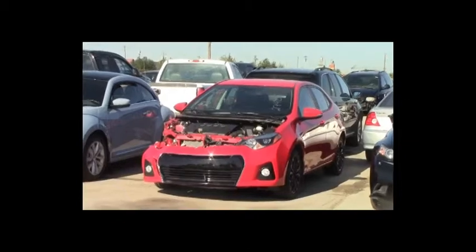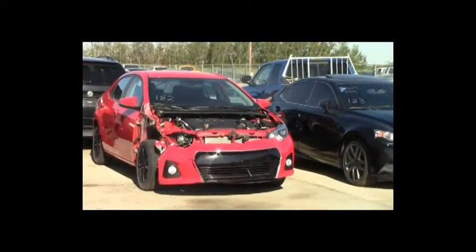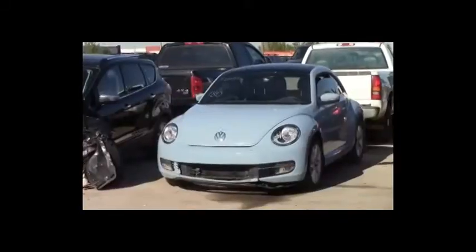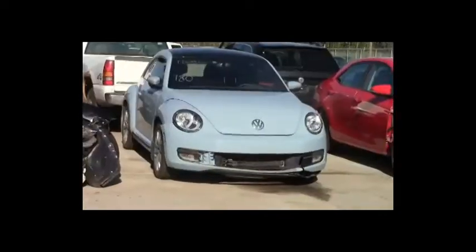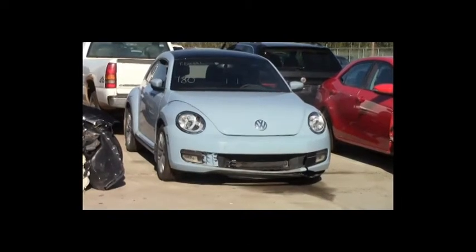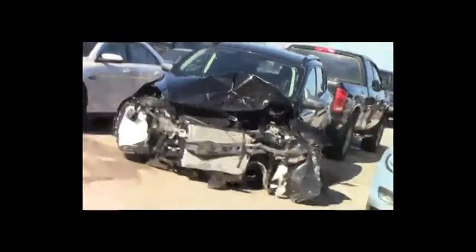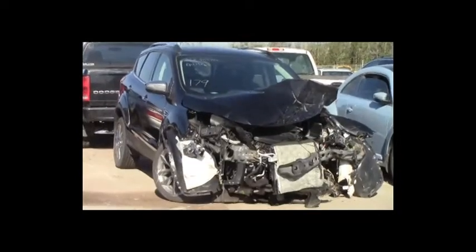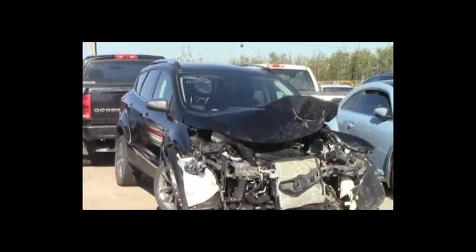Lot number 182: 2015 Toyota Corolla S, six-speed, loaded, heated seats, 25K. Lot number 180: 2013 Volkswagen Beetle TDI, turbo diesel, AOT, loaded, heated seats, panoramic center. Lot number 179: 2015 Ford Escape, EcoBoost, AOT, all-wheel drive, loaded, power heated seats, panoramic, backup camera and sensors, 16K sticker.